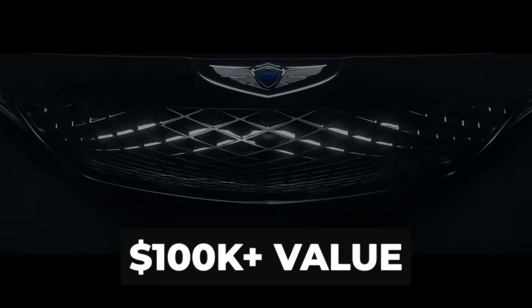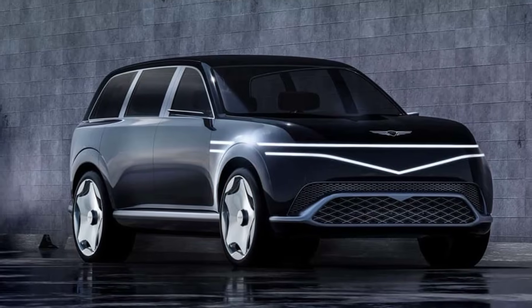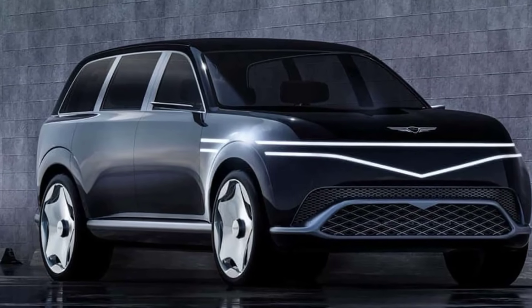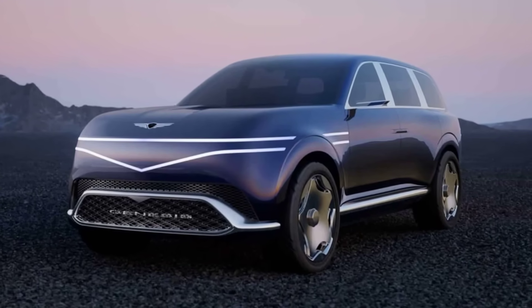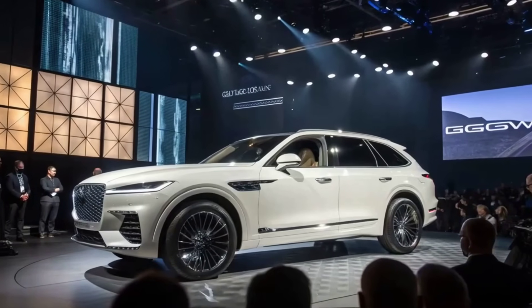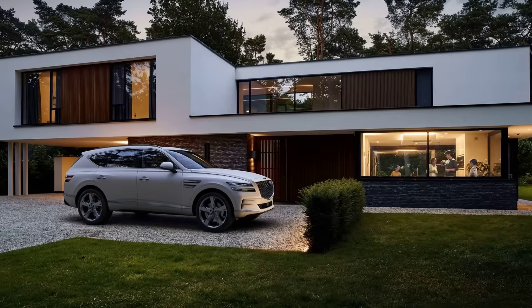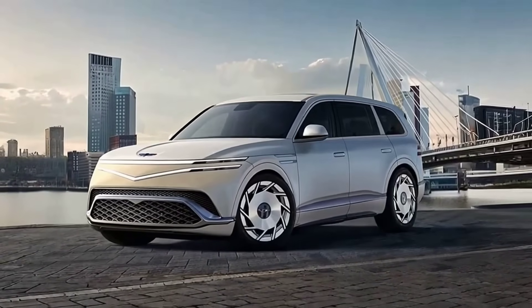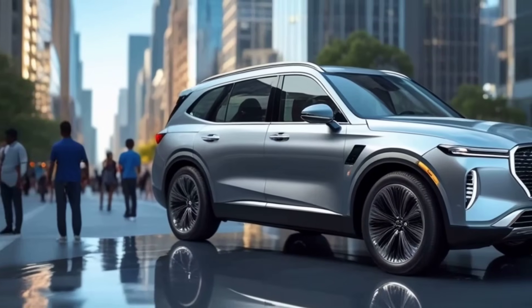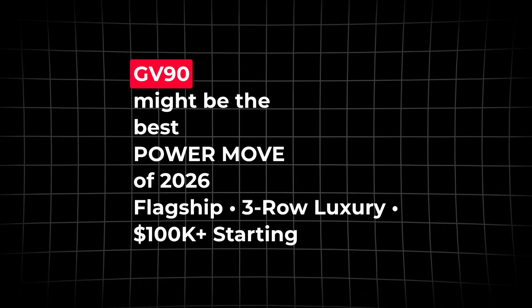The real story is value. Genesis has a habit of undercutting the Germans on price while over-delivering on features, and if the GV90 lands with all the rumored tech and refinement, it could force BMW and Mercedes to rethink what buyers expect for six figures. For top-tier shoppers, the GV90 is a reason to pause before locking in that next luxury SUV — it's about getting more for your money without sacrificing style or substance. If you're waiting for a luxury EV that can go toe-to-toe with the old guard and still feel fresh, the GV90 might be the best power move of 2026.